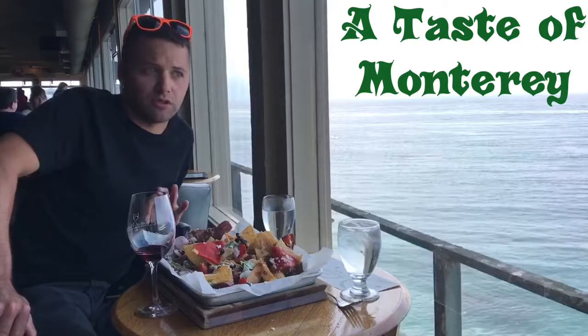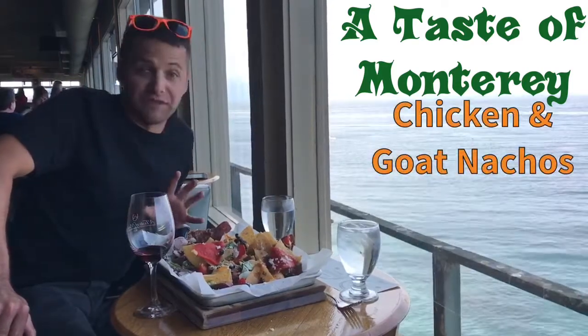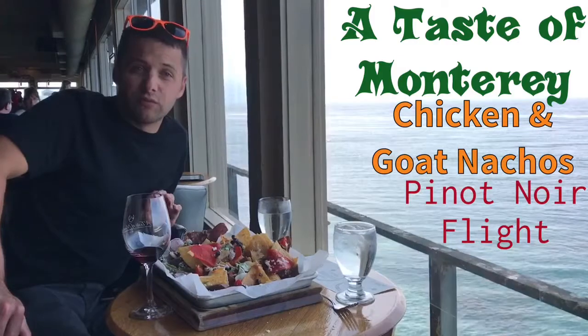We have the nachos, which are amazing — chicken and goat. You have to try it. And we got a pinot flight, which went really well with it.